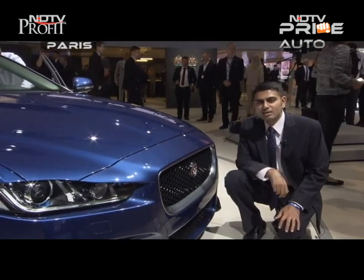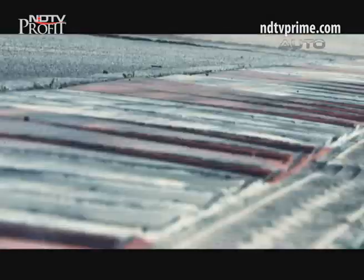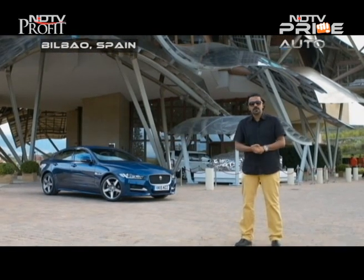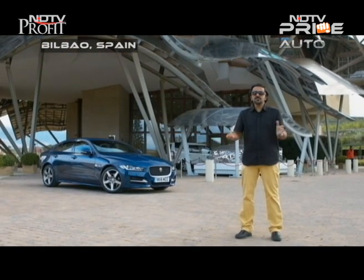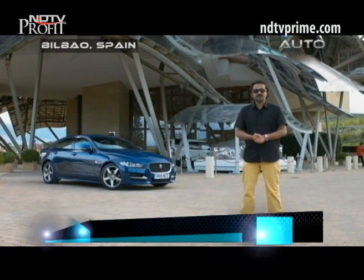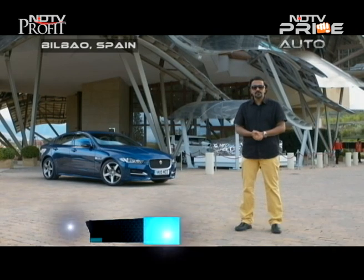It's getting a lot of attention, and why not — it had a spectacular debut in London just a few days ago and now the XE is here for the world to see. We all know by now how crucially important the XE model is for Jaguar, with numerous teaser campaigns, the big bang unveil on the banks of the Thames River, and appearances at global motor shows.